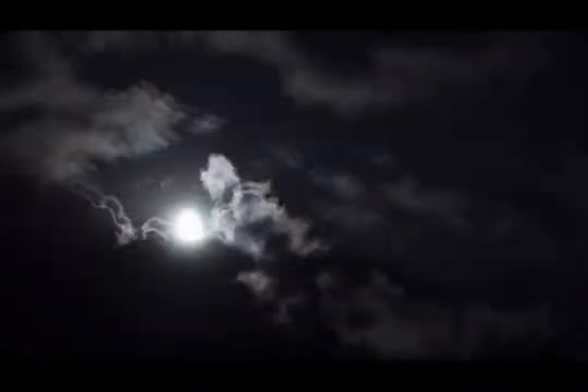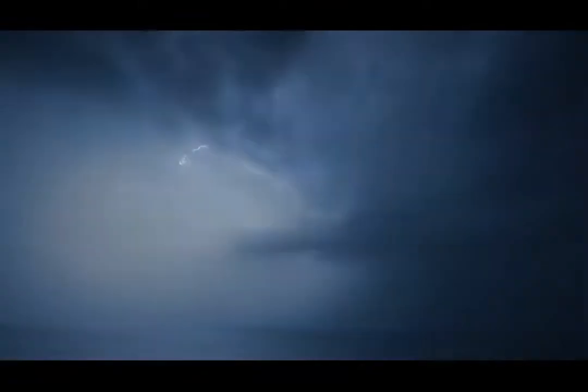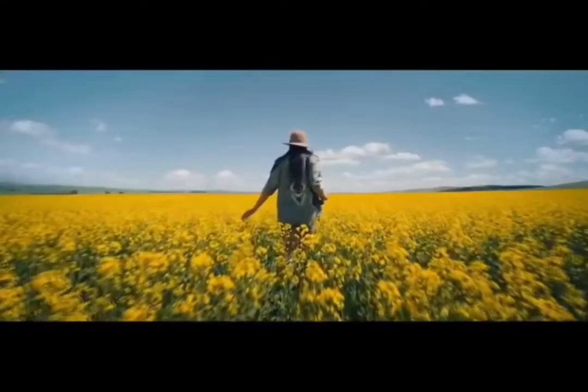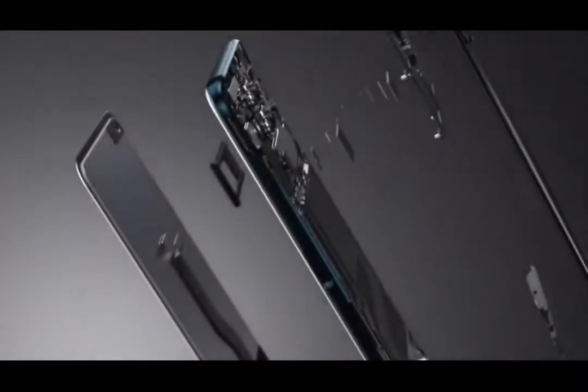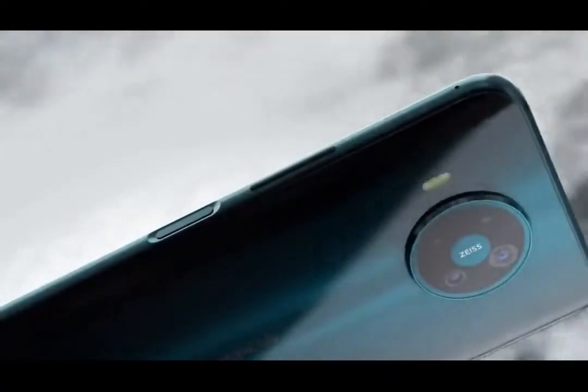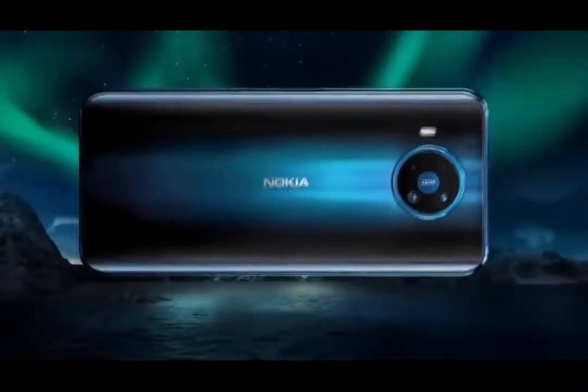The smartphones are joined by the Nokia 2017 4G feature phones. Nokia C100 and C200 are the budget options, with the MediaTek Helio A22 chip, 4000mAh battery, and single rear camera. The C100 is priced at $99 with the C200 coming in at $109.